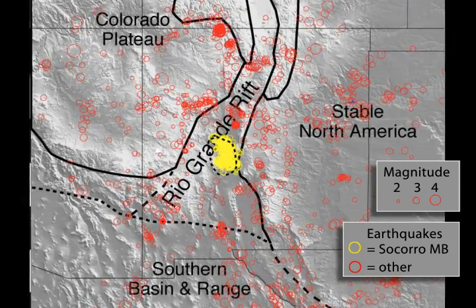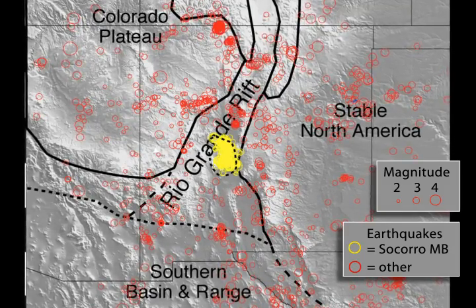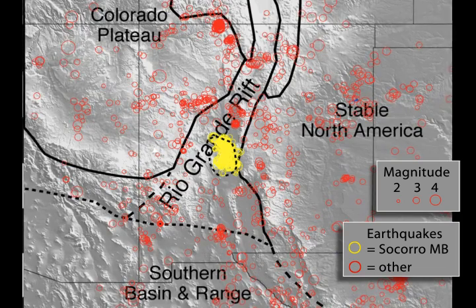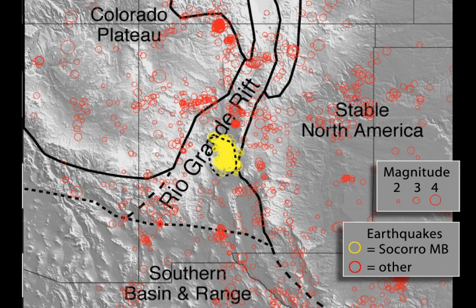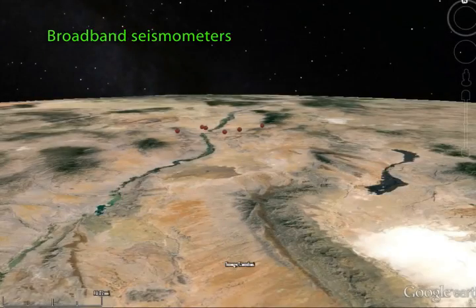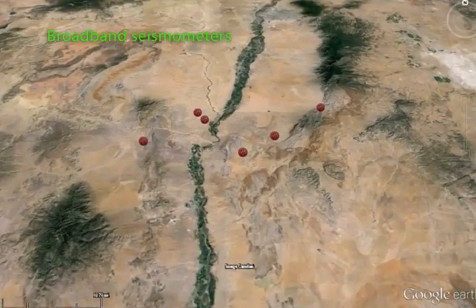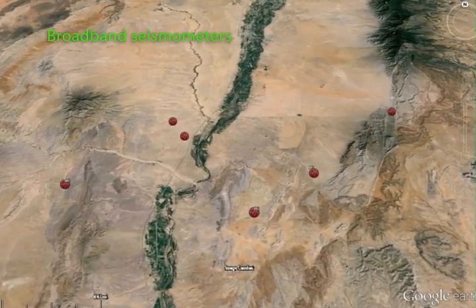Part of this study is to better characterize the earthquakes in the area associated with the magma body, as well as trying to get a better idea of the structure of the magma body. There are still a lot of unanswered questions, so we're hoping that this large number of seismic instruments placed along the northern part will help us understand its structure and dynamics.